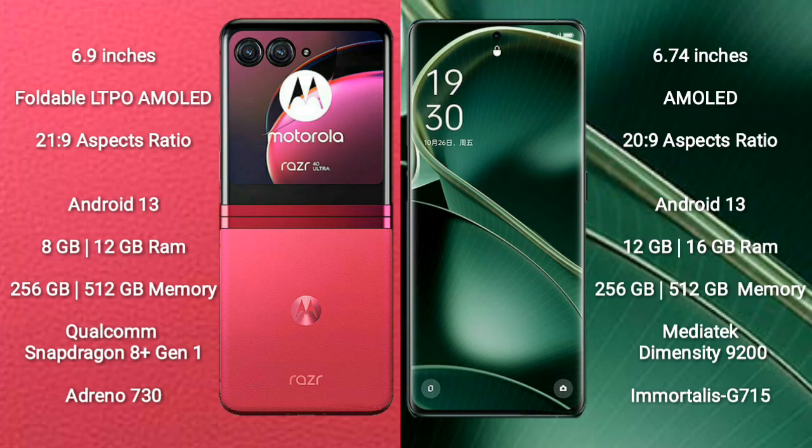Both the Motorola Razr 40 Ultra and the Oppo Find X6 run on the Android 13 operating system. The Motorola Razr 40 Ultra comes with 8GB or 12GB of RAM and 256GB of internal storage.